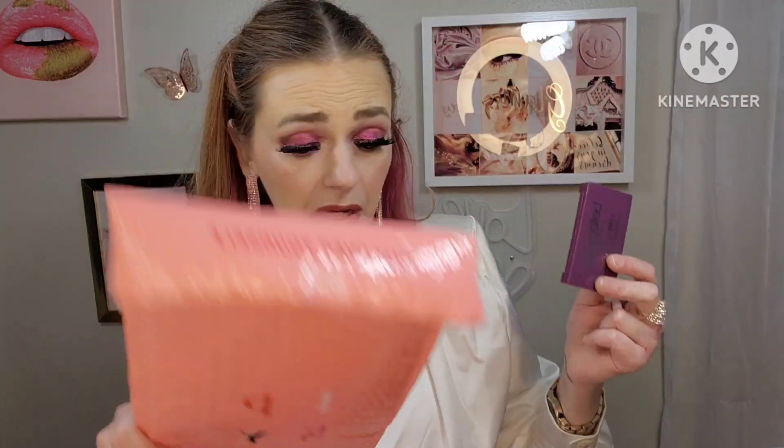My Ipsy Glam Bag doesn't give any information on products anymore, so I don't know, but let me reflect. Overall I think this was a good bag — I like the brush, I'm actually liking this little eyeshadow palette. Not thrilled about the highlighter and blush, but yes to the scrub, and yes to the lip liner. So yeah, I think it was a really good Ipsy bag — let me know what you think in the comments below. I'll see you next video, bye!